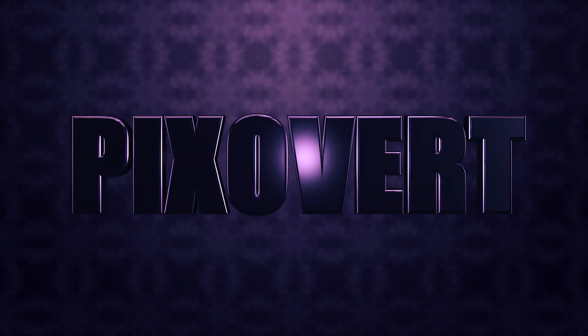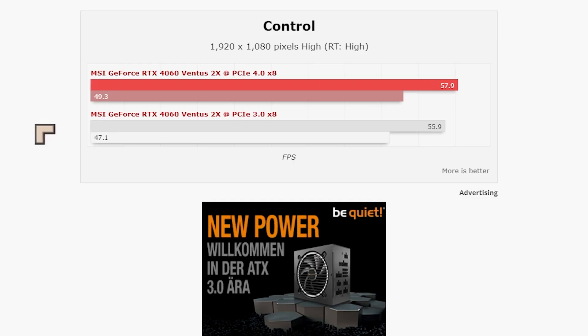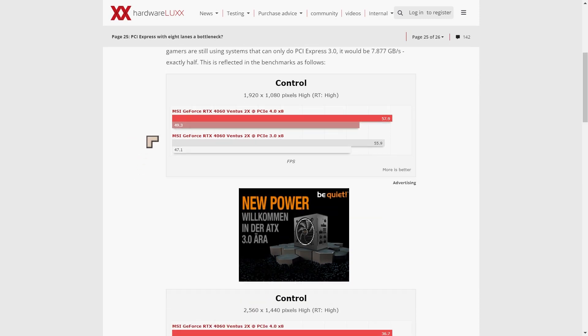Another thing we wanted to know was the performance difference between PCIe 3 and PCIe 4. There's a small difference of about 3 to 4%. This is an 8-lane GPU, so if you've got a Ryzen 5700G or 5600G, you're probably going to lose around 2 to 3% performance — but that's not too bad.